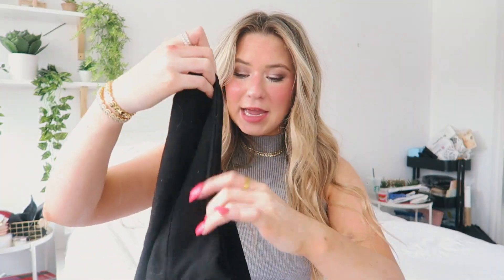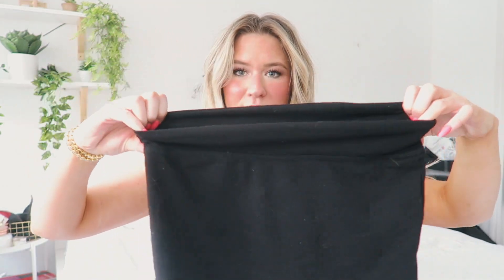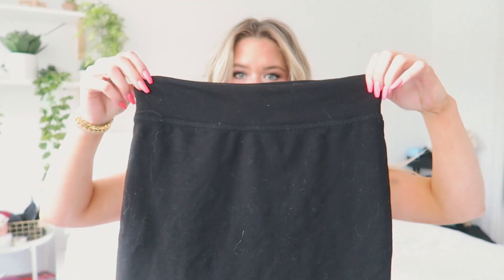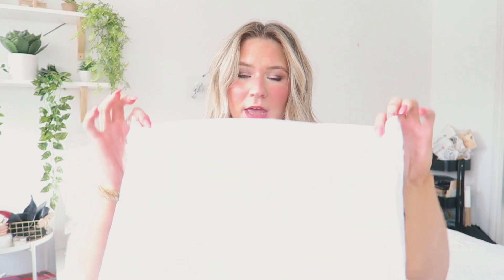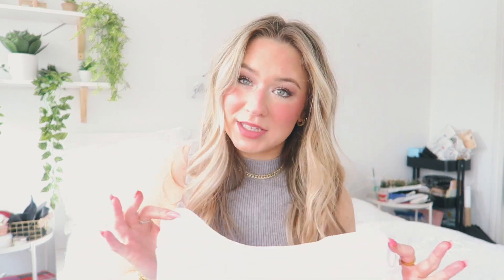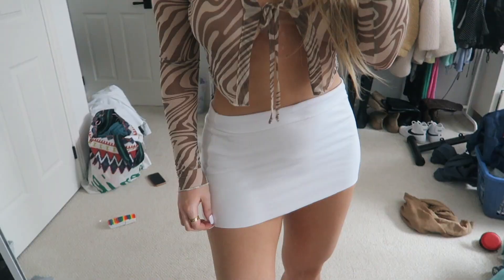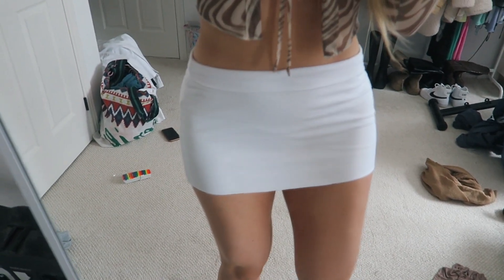I picked up these two mini skirts — one in white and one in black — and I'm obsessed. They're super cute. They're just mini skirts and they're great basics to have in your closet because you can pair them with anything. But I would say if you have more of a butt, get the regular and not the short version, because the short one barely covers my butt. I got these in a medium — I sized up because I wanted them to cover a little bit more.